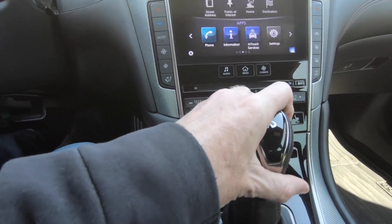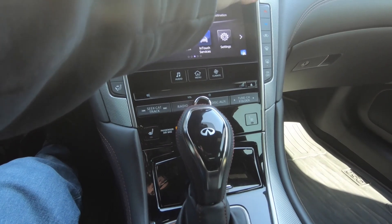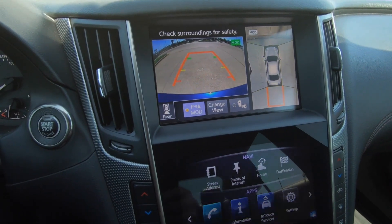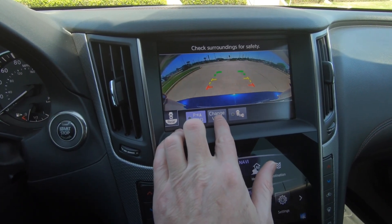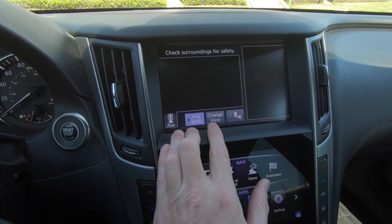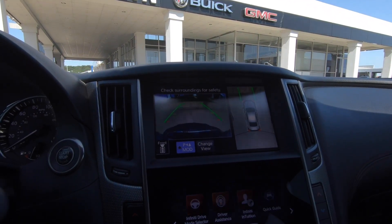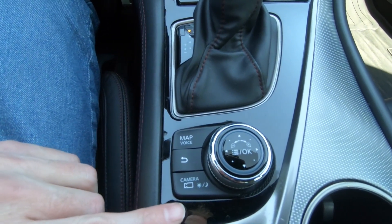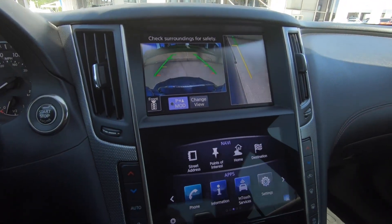Here is your shifter — for those of you who are not fans of push-button shifters, you don't have to worry about that here. Going into reverse to show you the camera views: you've got your 360-degree view right there, and multiple camera views depending on what you want to see. There's also a dedicated camera button right here on the center console — you can push that and access the cameras without being in reverse. That's a good thing.